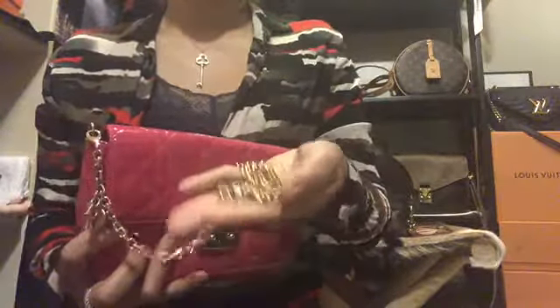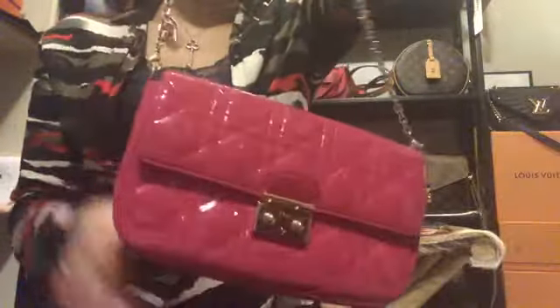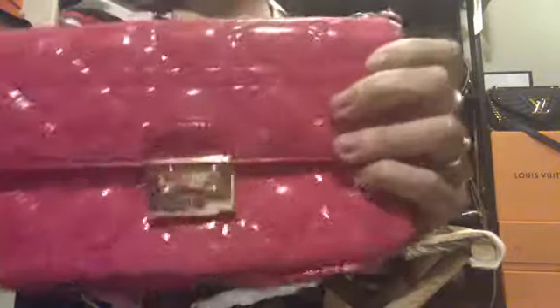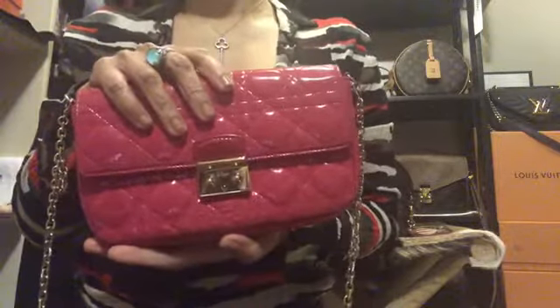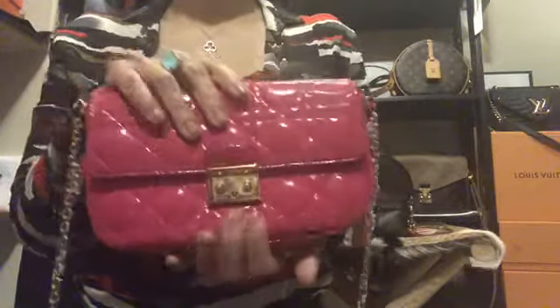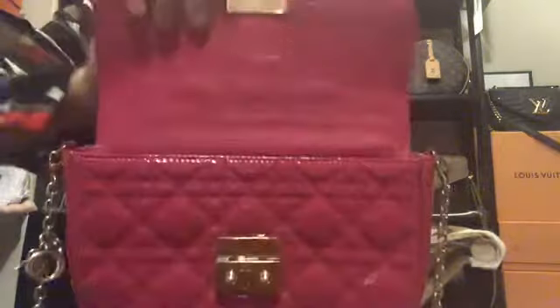What I love about this is the gold hardware, which is very substantial — it's heavier than the Felice chains. It also has Dior charms that spell out D-I-O-R, which is really nice. I got it in patent leather and the quilting is really beautiful and feels durable. There's a little color transfer here, so I'm mindful wearing dark denim, but it's still in amazing condition. To open it, you just push it like that and it opens up.